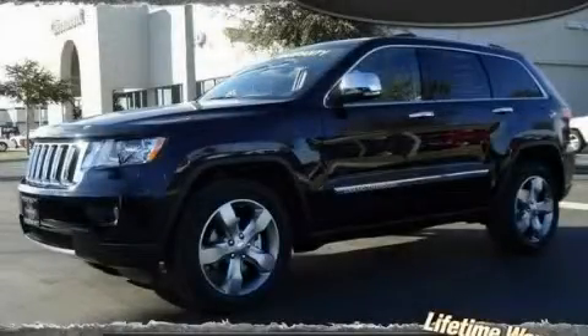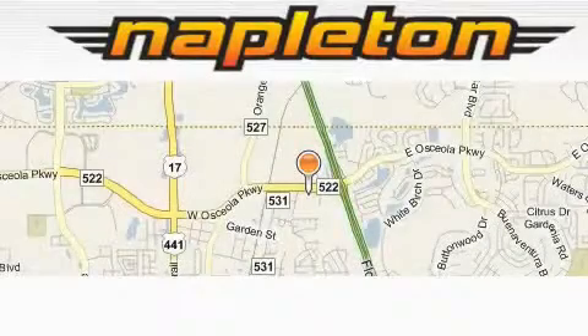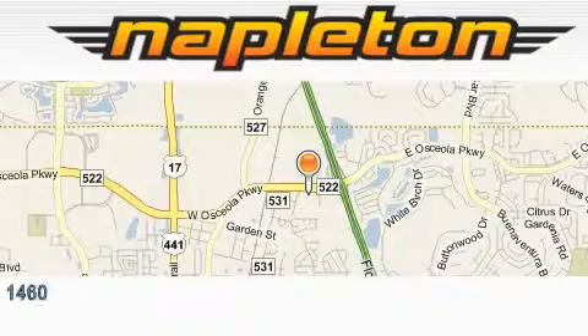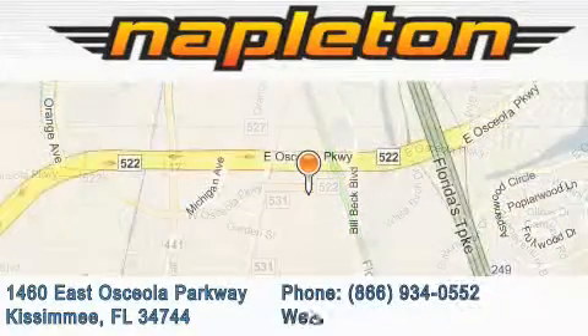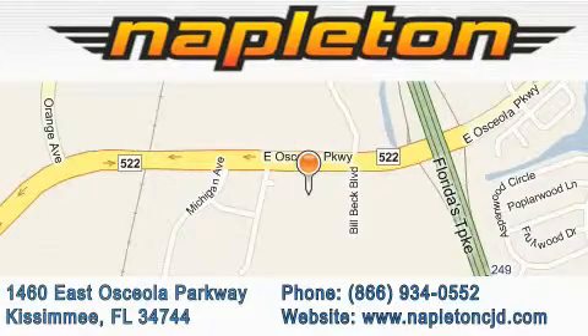Contact us today and schedule your opportunity to see this vehicle in person. Napleton Chrysler Jeep Dodge is located at 1460 East Osceola Parkway in Kissimmee. Our goal is to exceed all of your expectations to ensure that you'll return for future visits.